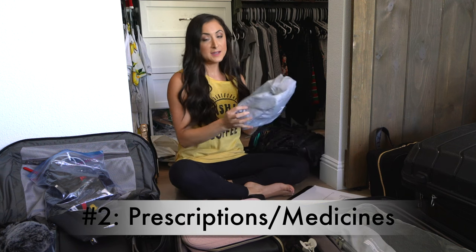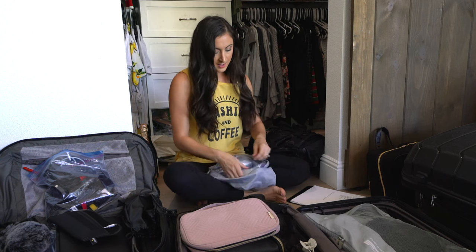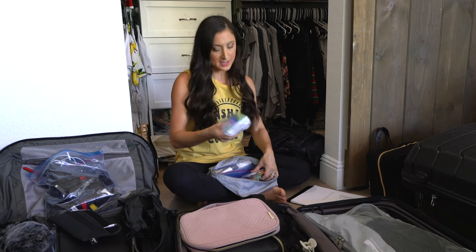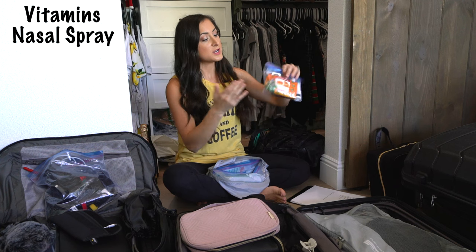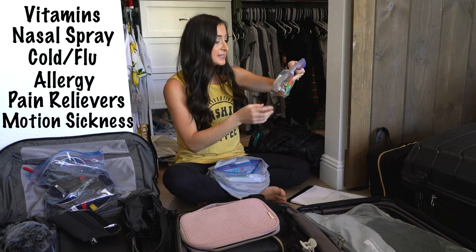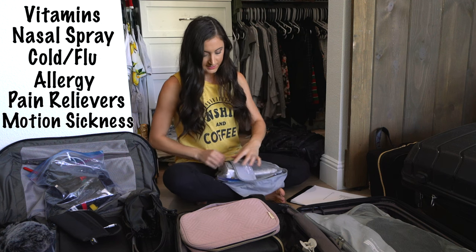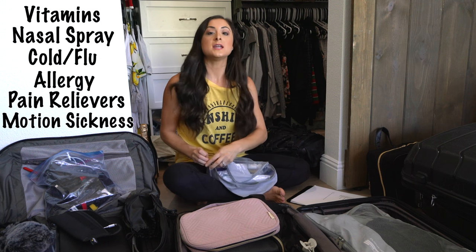Number two: any meds you could potentially end up needing. We have our multivitamins in their pill pack, as well as nasal spray, cough drops, allergy medicine, cold and flu medicine, and pain relievers — so a variety. Medicines are super important; pack them in your carry-on.